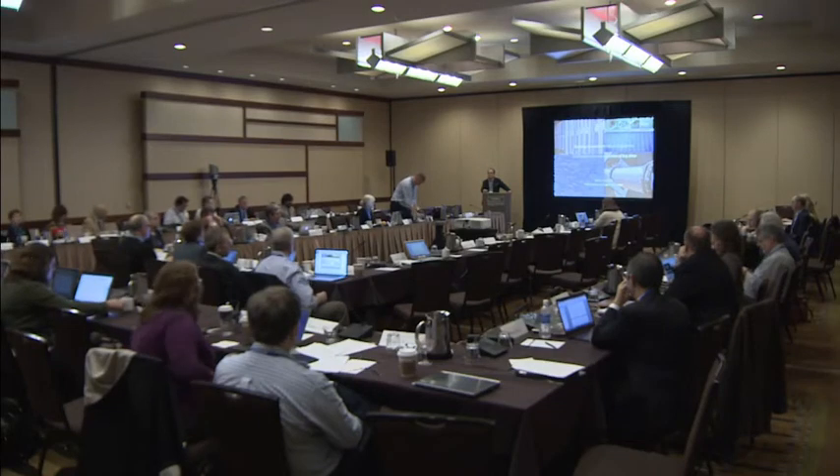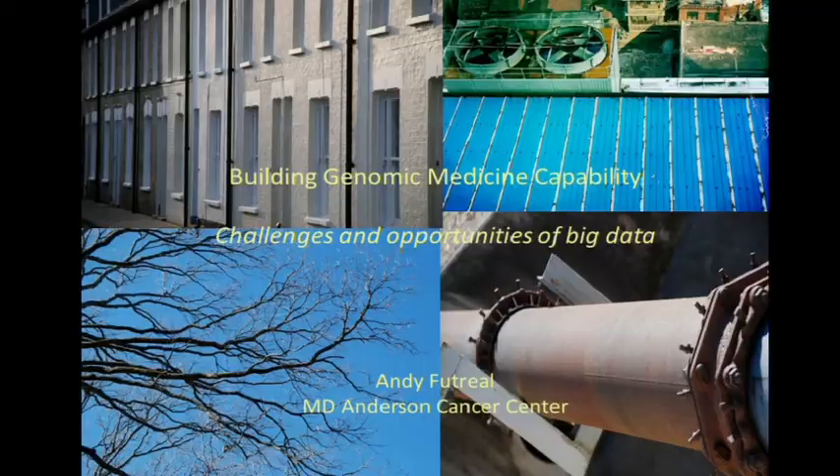Thank you very much, Andy, for coming. He's from MD Anderson Cancer Center, and he's going to talk about the genomic medicine capabilities there. Thanks very much for giving me the opportunity to fly up and give you a brief overview of what we're building. Building is the key word at MD Anderson, certainly since my arrival back last April and with the arrival of Linda Chin as well.